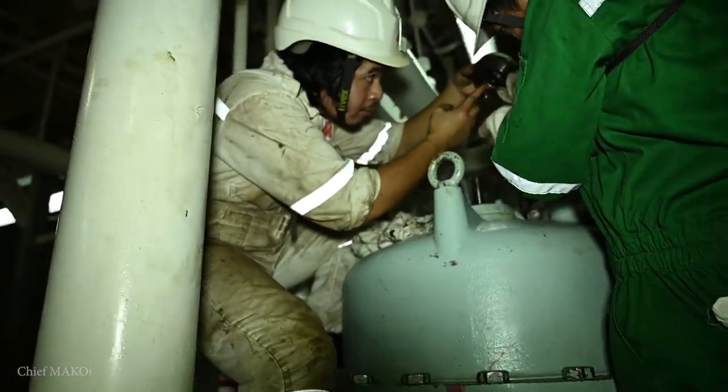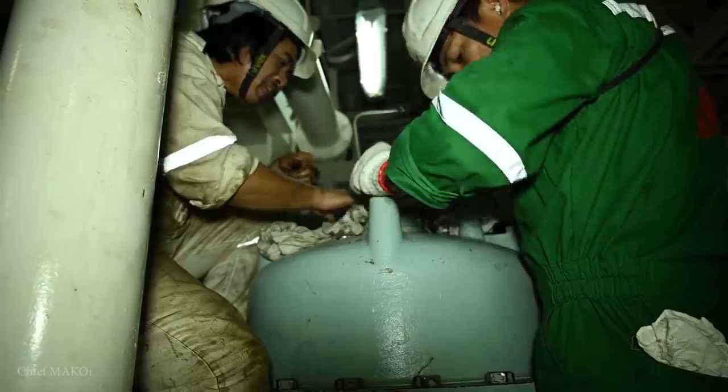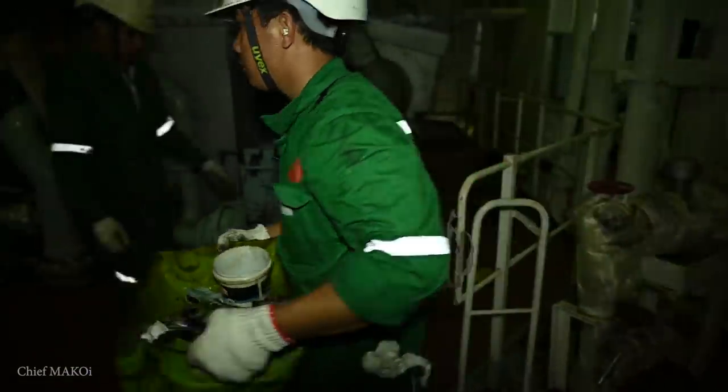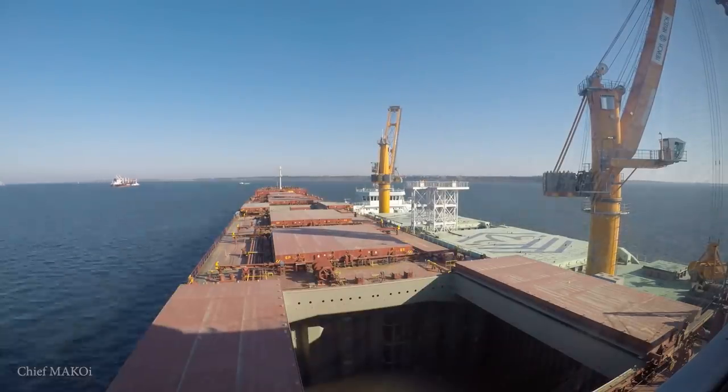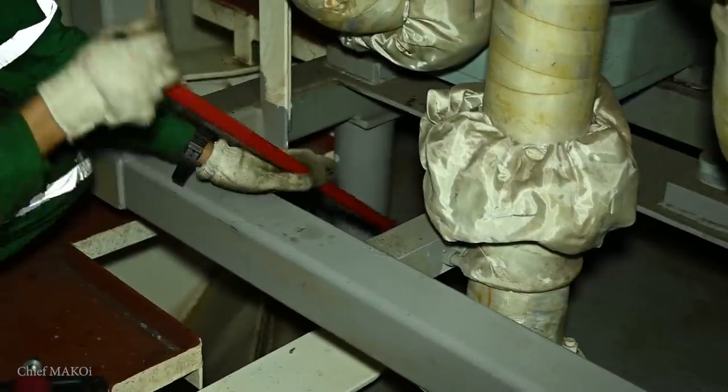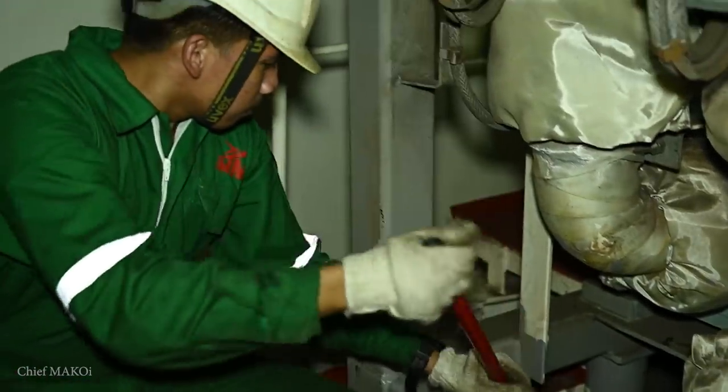Since our ship just came out of dry dock, the engine team just went on with their regular tasks — it's just another day at work. Our ship will be staying here for cargo operations for about one week. Cleaning up is our priority right now, because we're only on a short voyage coming from dry dock all the way to our loading port, which only took about one and a half days. So we didn't really have a lot of time to clean things up and make the engine room more presentable.